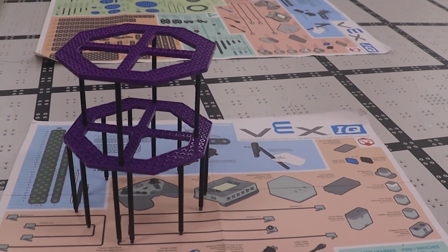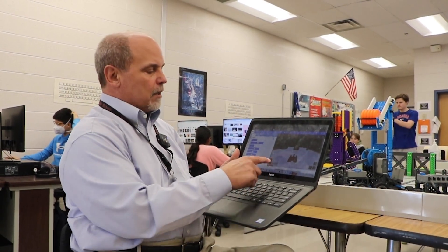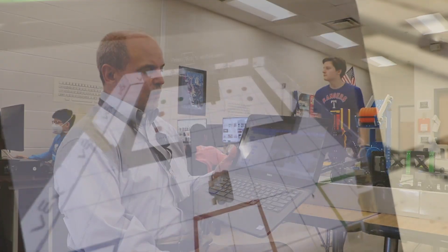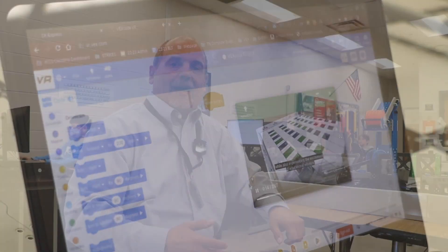My 7th and 8th graders work with VEX Robotics. My 7th graders will start with VEX VR, which is our virtual robot program, and they can work on their WCS Chromebooks with all sorts of good programming and stuff that you see going here.